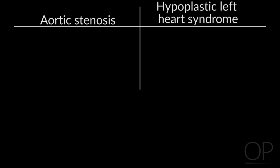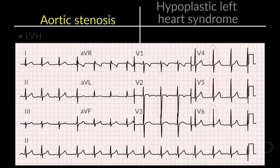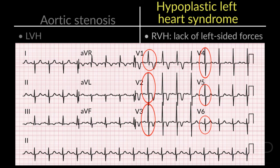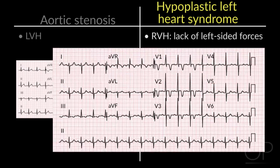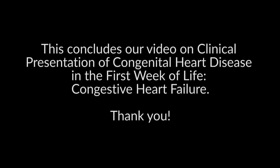To separate out aortic stenosis from hypoplastic left heart syndrome, get an electrocardiogram. Kids with aortic stenosis have LVH, while kids with hypoplastic left heart syndrome have no LV. And that's the differential diagnosis of heart failure in the newborn. This concludes our video on clinical presentation of congenital heart disease in the first week of life, congestive heart failure. Thank you.